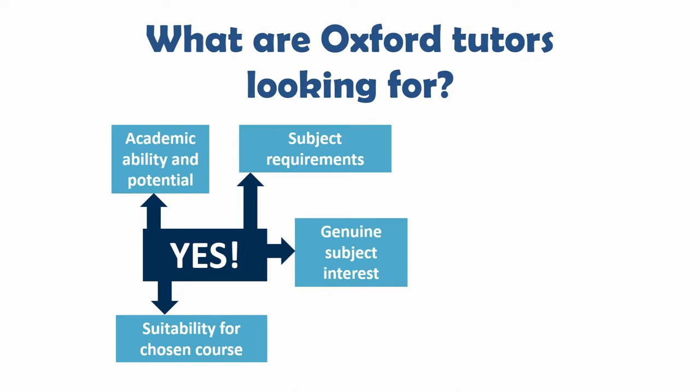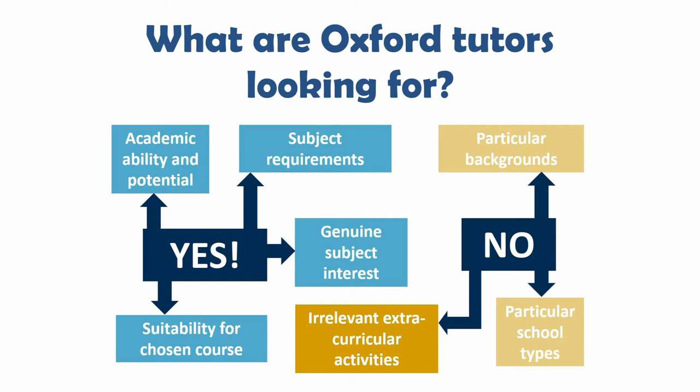Alongside academic ability, tutors are looking for students who are passionate about their subject — they want to know you enjoy the subject enough that you'll stick at it for three or four years of the course. Because we're primarily looking for academic potential and subject interest, some things just aren't part of the assessment. Oxford tutors won't assess you on experience or work that isn't related to the skills required to study your subject at university.